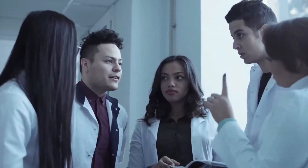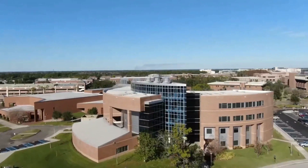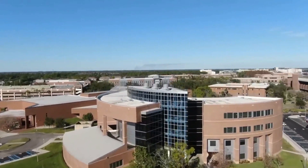A high school graduate who has not completed the prerequisites for pre-medical school can also take a pre-semester program at Caribbean Medical University to prepare them for the MD program. Students can also take pre-med courses at the university's Curacao campus.